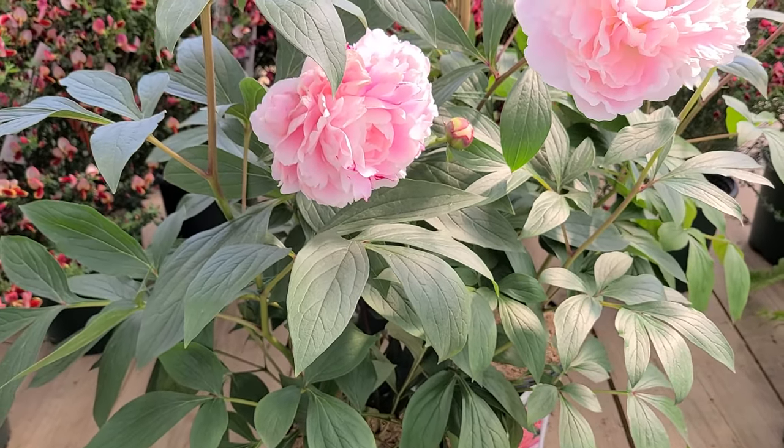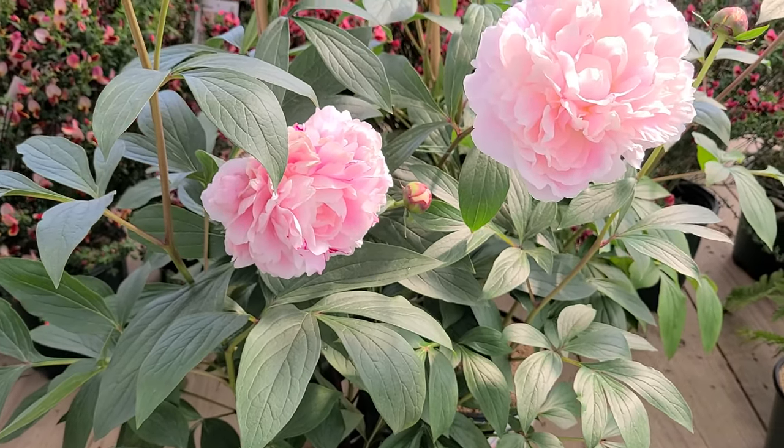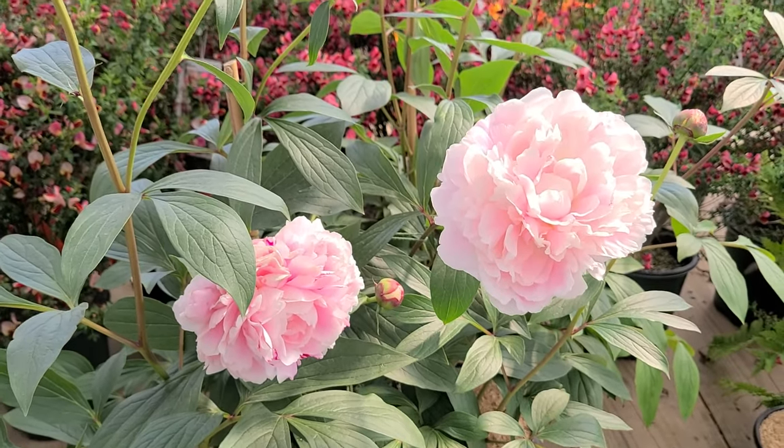As I say, they're not great transplanters. So make sure you choose the position carefully, and then when it's growing steadily, just stick with where it is.